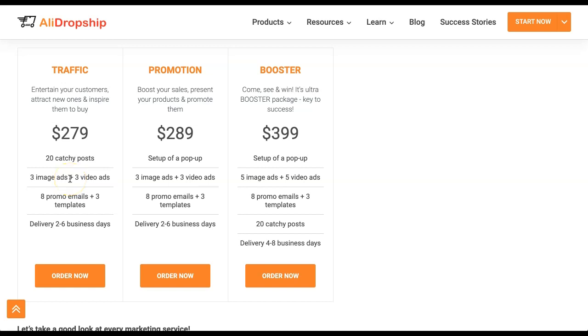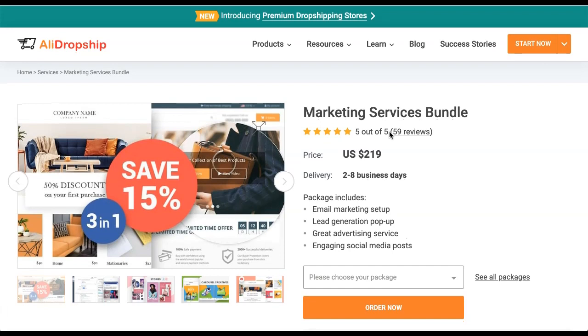Once you get going, you can look at the Promotion package and the Booster package as they increase in terms of what you get. These two offer a pop-up as well as image ads and video ads — you get five with the Booster package — along with promo emails and templates. These are three packages you should consider for marketing if you're going to use paid advertising; they will definitely get you started off on the right track.